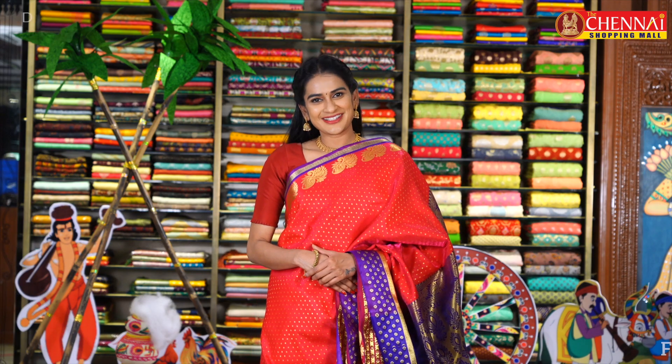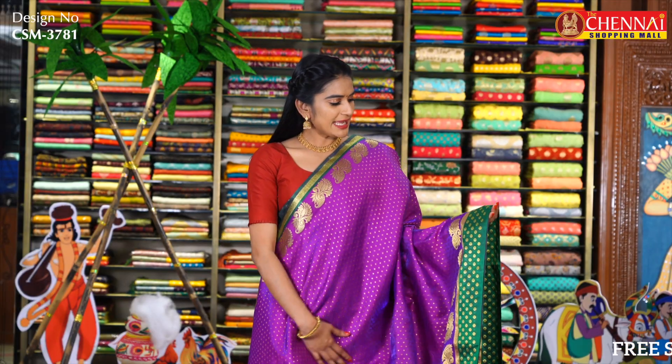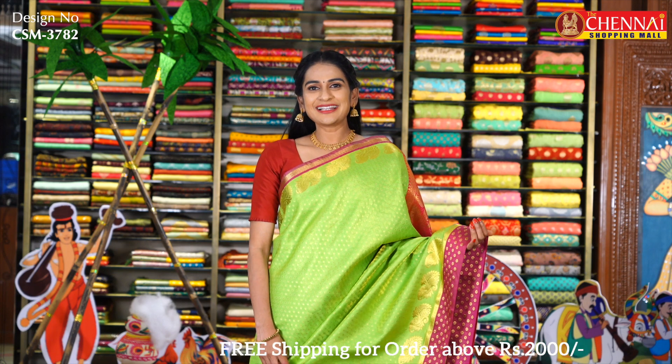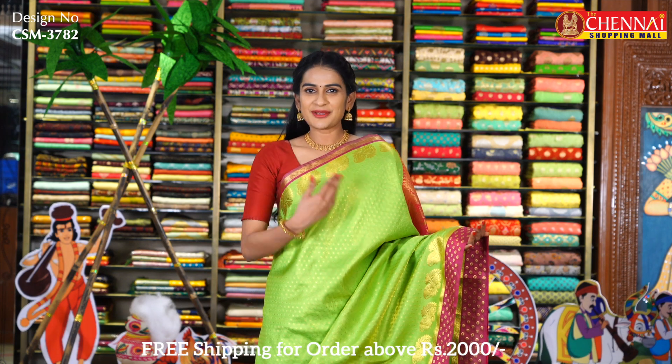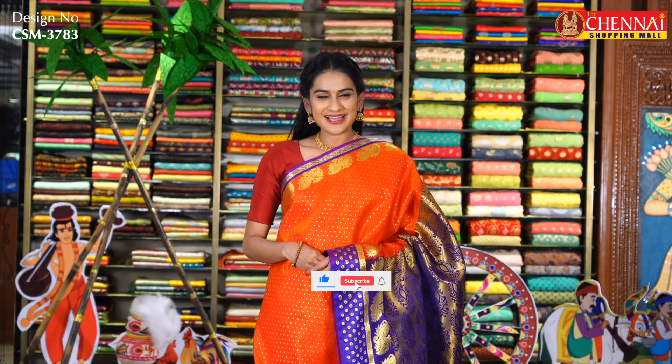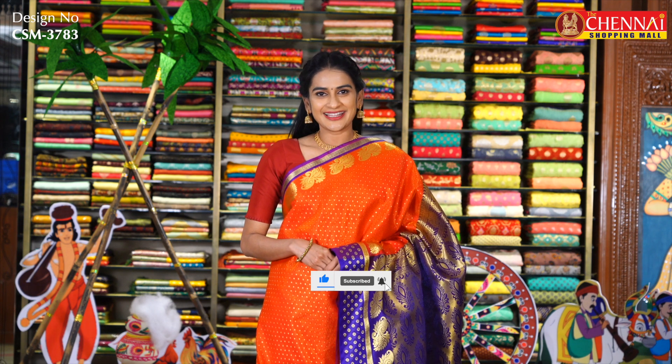In the same pattern, I have purple and green color combination — sari code CSM3781. Same pattern, one more very demanding color combination: light green and magenta, CSM3782. Orange and purple color combination is also available in the same pattern — CSM3783. One more very bright color sari: navy blue and magenta color combination, CSM3784. And this is the last sari in this pattern: green and maroon color combination, CSM3785.